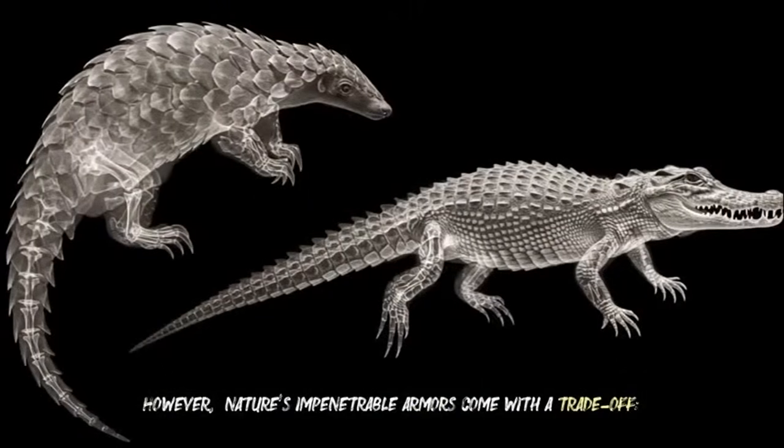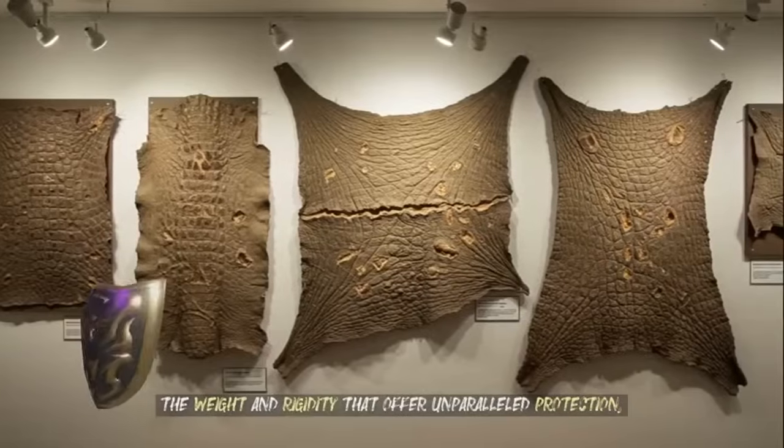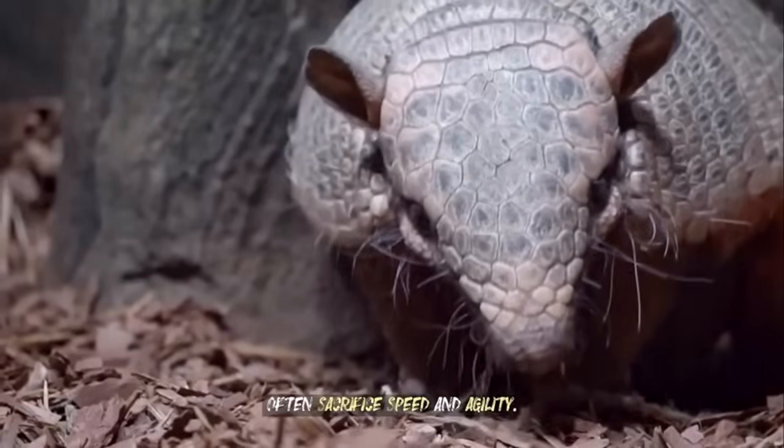However, nature's impenetrable armors come with a trade-off. The weight and rigidity that offer unparalleled protection often sacrifice speed and agility.